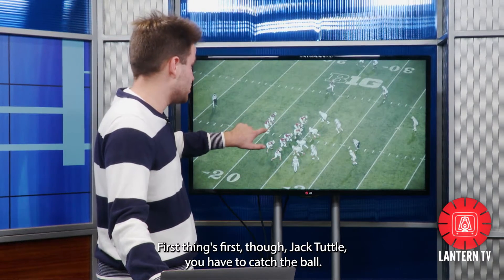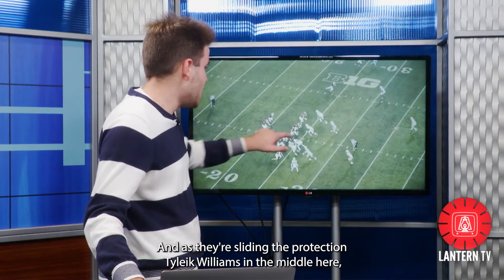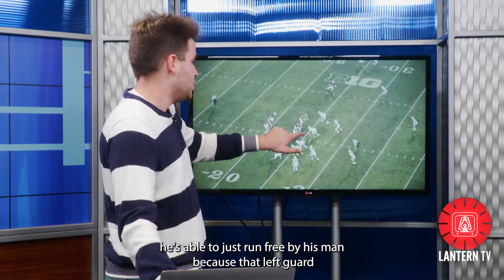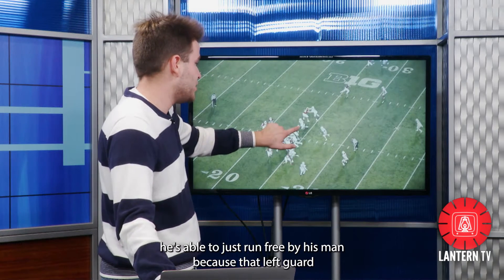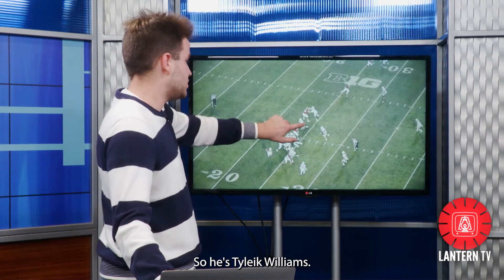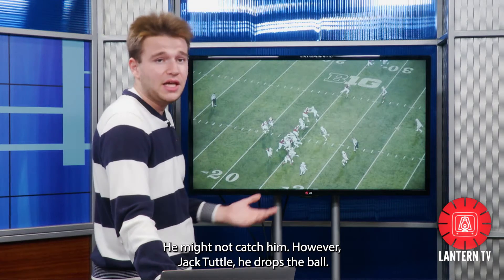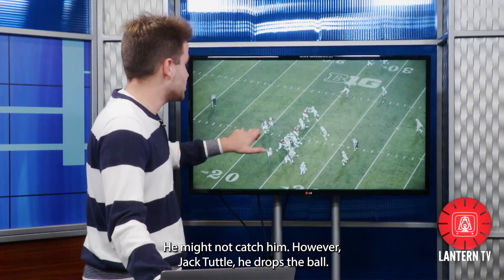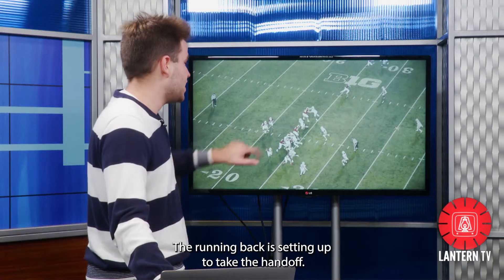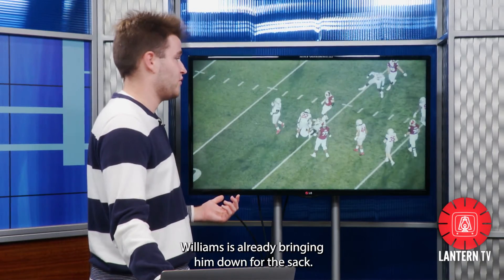First things first, Jack Tuttle — you have to catch the ball. He doesn't do that. As they're sliding the protection, Tyleek Williams in the middle is able to just run free by his man because the left guard thinks it's a clear run. If Tyleek Williams gets around him, he's just going to be trailing Stephen Carr down the sideline and might not catch him. However, Jack Tuttle drops the ball. The running back is setting up to take the handoff, but by that time it's too late and Tyleek Williams is already bringing him down for the sack.